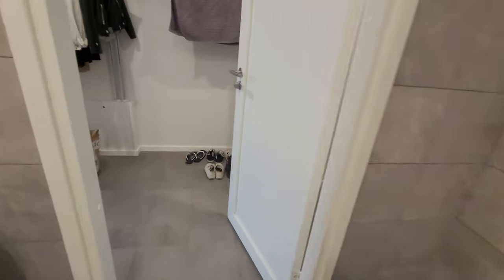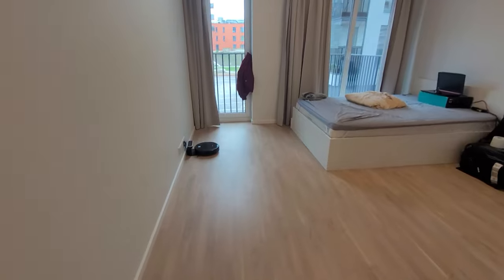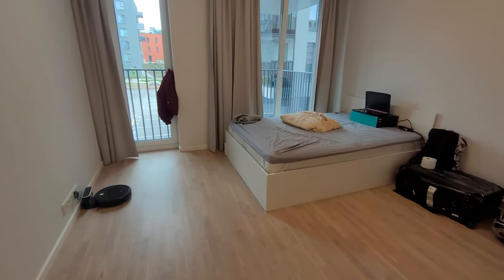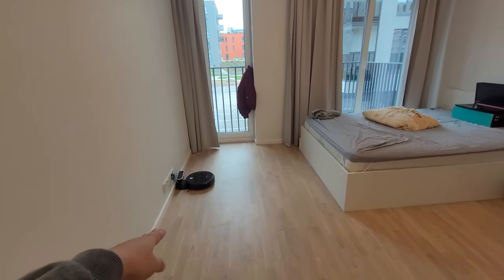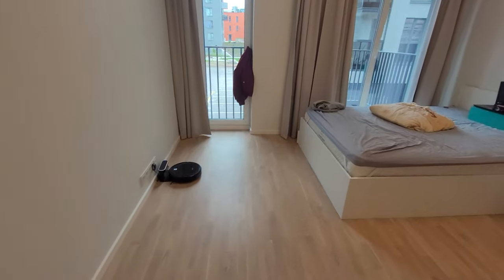Let's go. Now entering my living area — I wanted to show you before any furniture came in. That's the bed from the landlord. I also got a cleaning robot secondhand because my hair falls out all the time, so I kind of needed it right away.